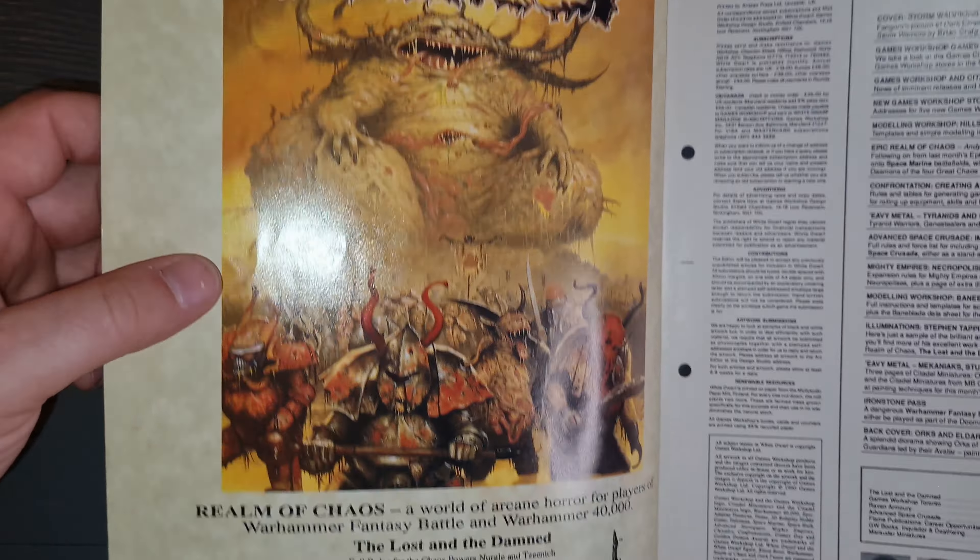Something I never noticed - the magazine actually came with holes so you could binder it up. The first thing that comes up is the Lost in the Damned ad, something I never had but would like to get my hands on now.